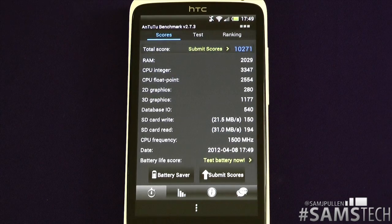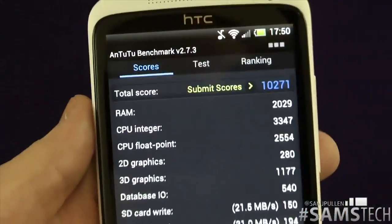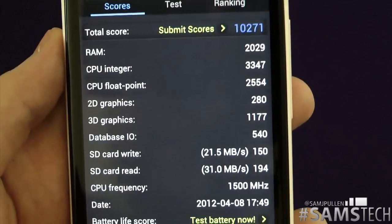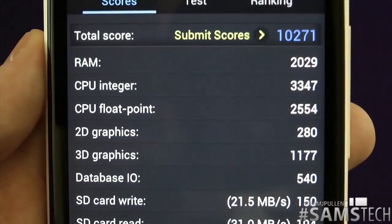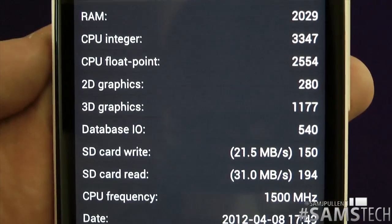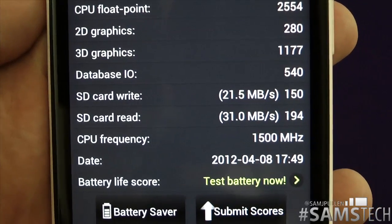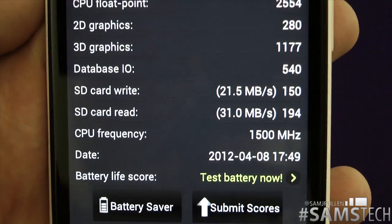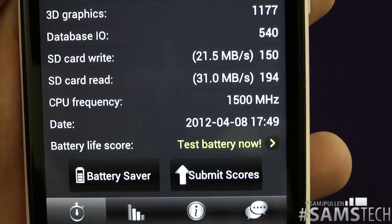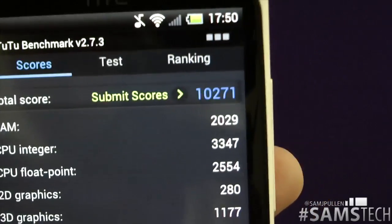Welcome back everyone. The test has finally finished, so I'll bring it closer to the camera so you can see it better. We've got a total score of 10,271. The RAM score is 2,029. CPU integer is 3,347. Float point is 2,554. 2D graphics is 280. 3D graphics is 1,177. Database I/O is 540. SD card write speed is 21.5 megabits per second, read speed 31. Frequency is 1.5 gigahertz. So remember that total score: 10,271.